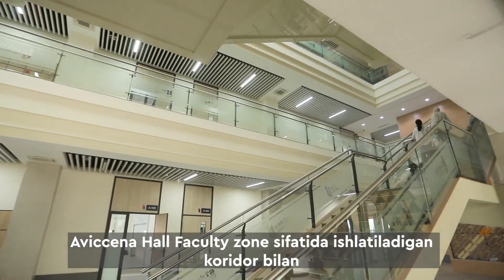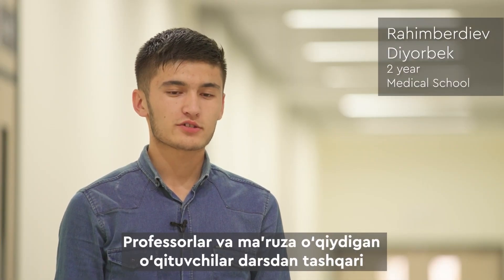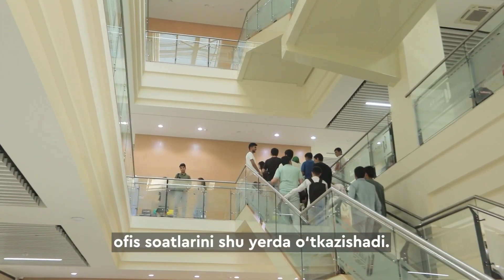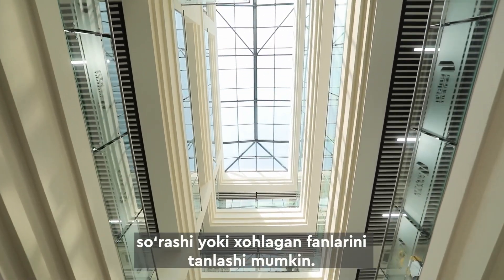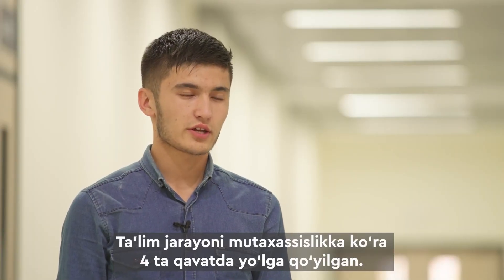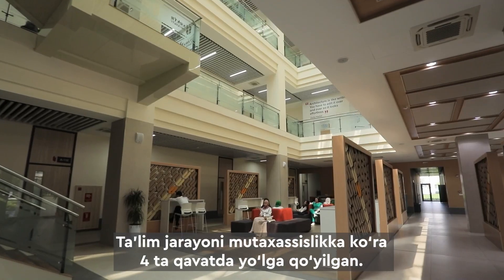The Avicenna Hall consists of two buildings connected by a corridor, which serves as a faculty zone. Professors spend their office hours outside of lectures, where each student can ask for academic advice or choose an elective subject. The educational process is organized on all four floors, with a division into specialties.